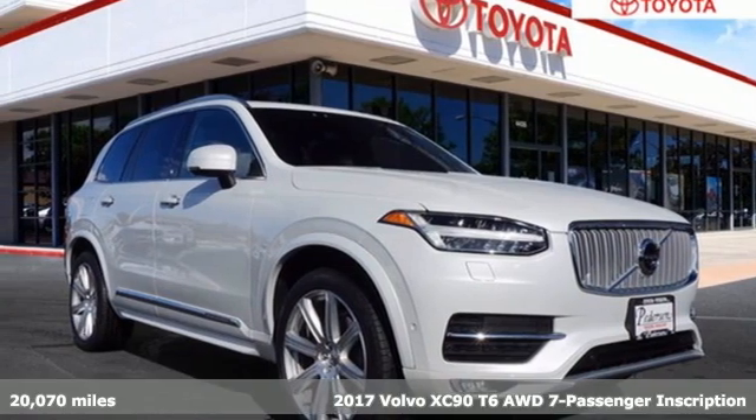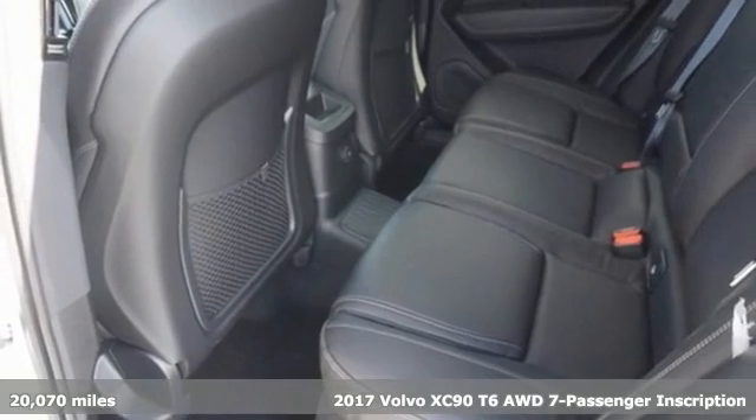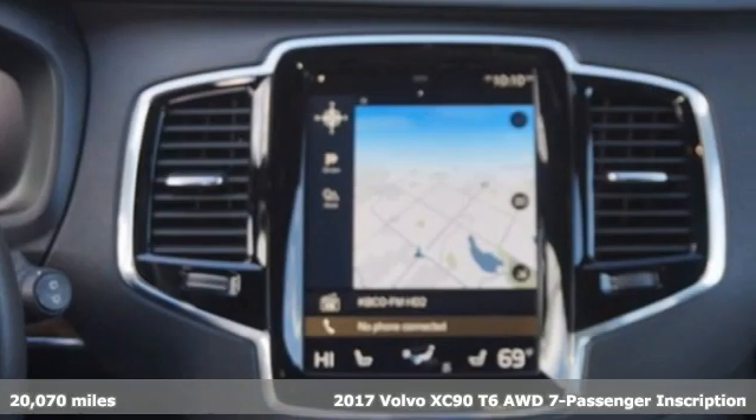It's a 2017 Volvo XC90. Built to make your life easier, safer and better. It's the Volvo way.